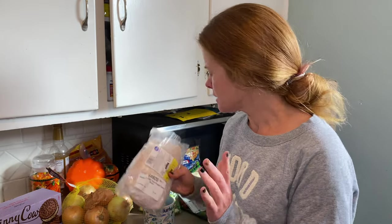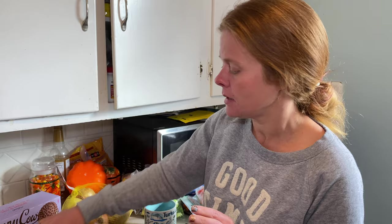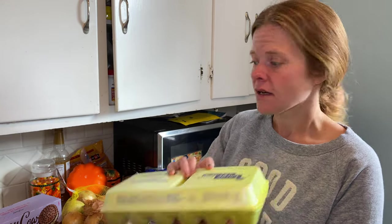Deli turkey — we just snack on that all the time. We have onions for some recipes and eggs for Mark for breakfast.